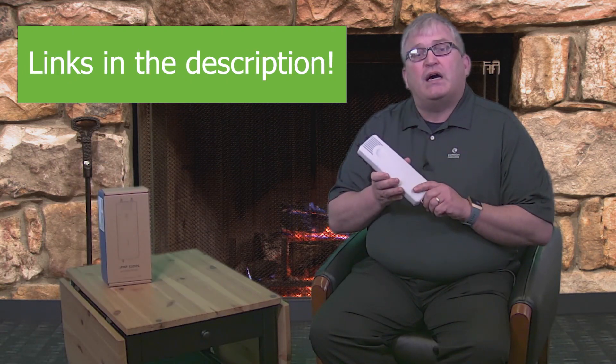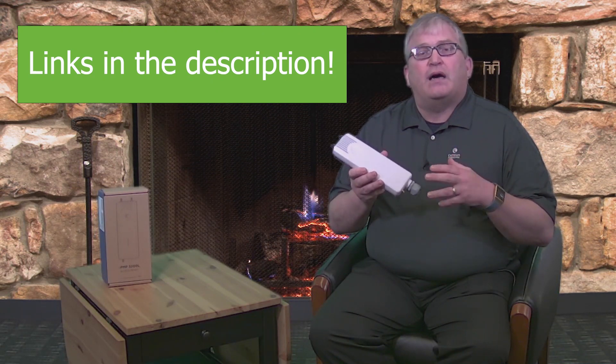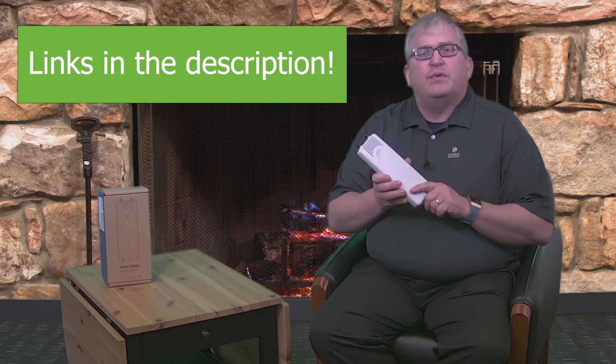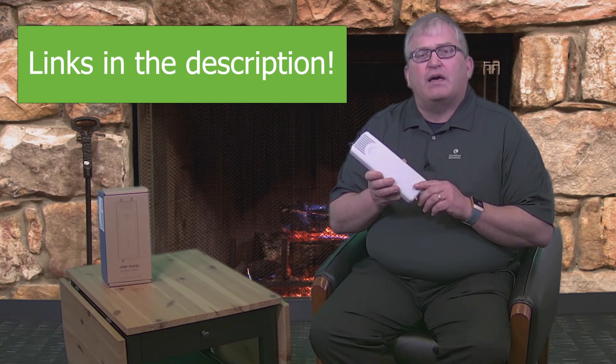Very excited about this solution — it's available now. If you want to learn more about this product you can go to our website, visit our community to post questions, and there will also be a full webinar on this that you can view the recording of if you're not able to attend live.